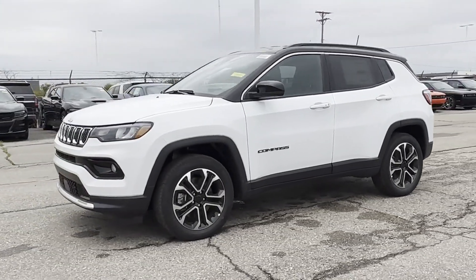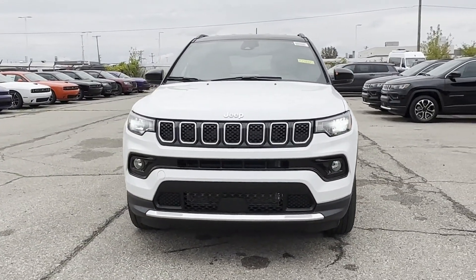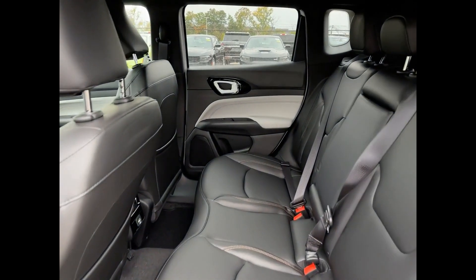Blind spot monitor, heated side view mirrors, backup camera, tinted windows, power driver seat, and pass-through rear seat. Experience the difference — test drive your dream car today.